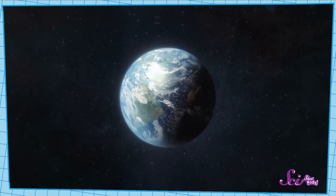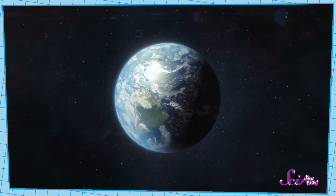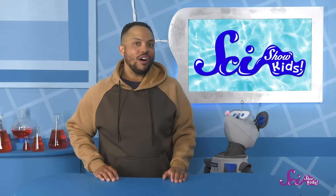Our planet has a lot of water. Look, Squeaks — this is what the Earth looks like from outer space. All of that blue we see is ocean. You can see that most of the Earth is covered with ocean, and oceans are full of water.